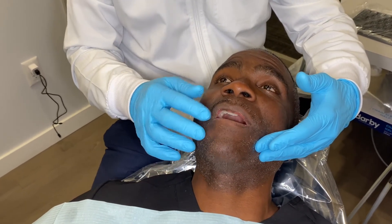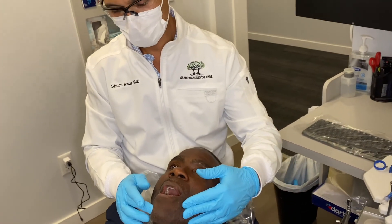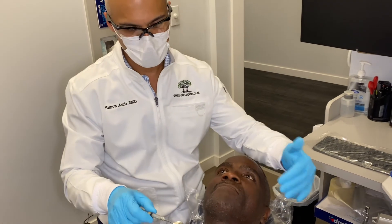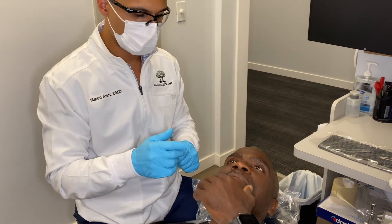He started to feel numb already — his lips are going to be all kinds of droopy, so we know it's working. We gave him an IAN, the inferior alveolar nerve block, about five or ten minutes ago, and that's pretty darn numb — it's very numb.